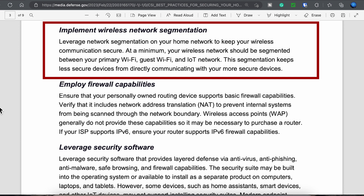At a minimum, your wireless network should be segmented between your primary Wi-Fi, your guest Wi-Fi, and your IoT network. This segmentation keeps less secure devices from directly communicating with your more secure devices, such as your computer, your NAS, or other personal devices. I'll be doing a video on this in the future and cover simple ways of doing this using modern access points.